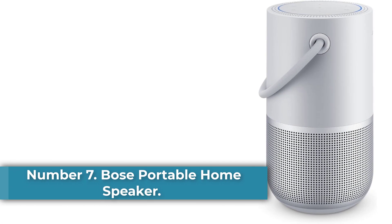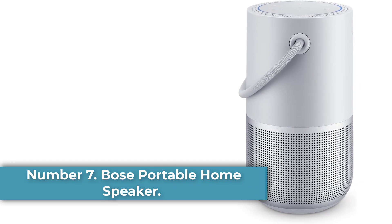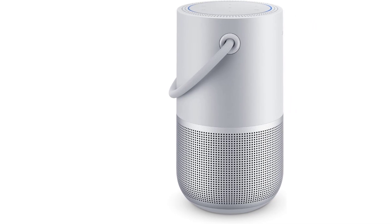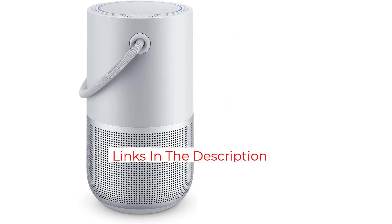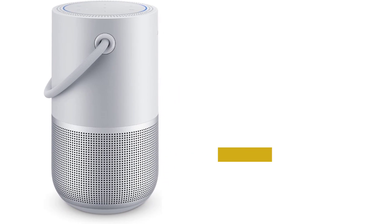Number 7: Bose Portable Home Speaker. Bose's Wi-Fi and Bluetooth portable home speaker is more compact and easier to carry around than the Sonos Move, and costs a little less. This Bose speaker delivers big sound for its relatively small size. The Sonos does sound better, however, and links with other speakers in the brand's Wi-Fi home speaker line to create a multi-room audio system.